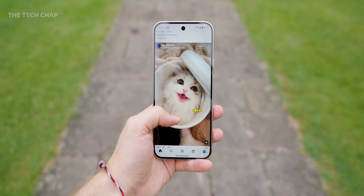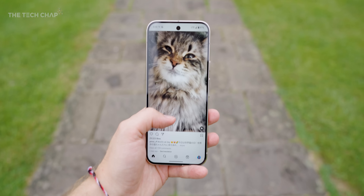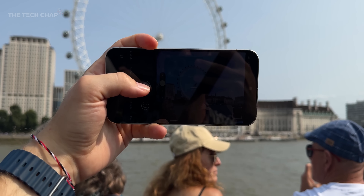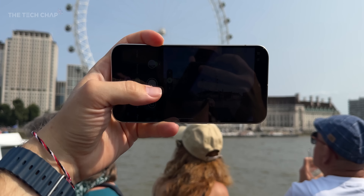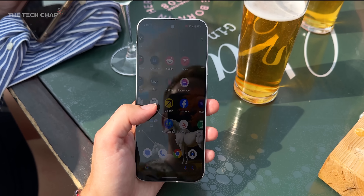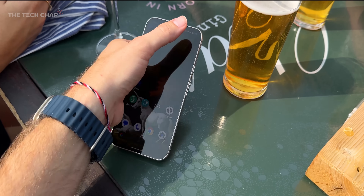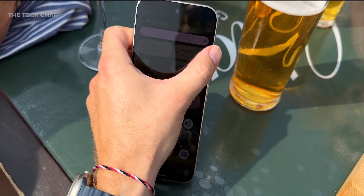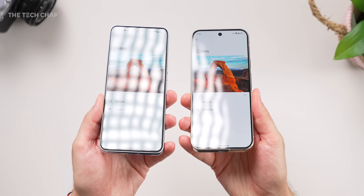However, despite the improved cooling and slightly more efficient chip, after just a couple of minutes of using the Pixel outside in the sun taking photos, the screen massively dimmed and I couldn't get it any brighter — it made it really hard to use. But of course most phones, including iPhones, do this as well. They've also massively improved the viewing angles.